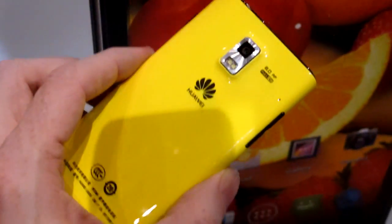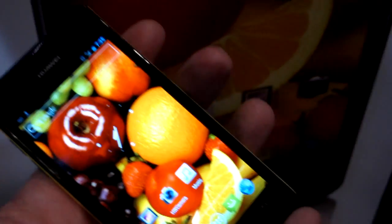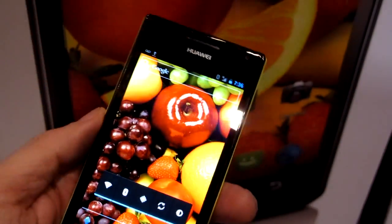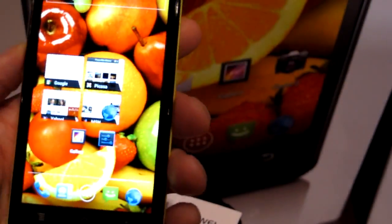We've got an 8-megapixel camera on the back, 1080p full-HD video recording, dual-core 1.5-gigahertz processor, 4.3-inch Super AMOLED QHD resolution display. It's running Android 4.0 Ice Cream Sandwich. Nice colors on the display, really sharp-looking.